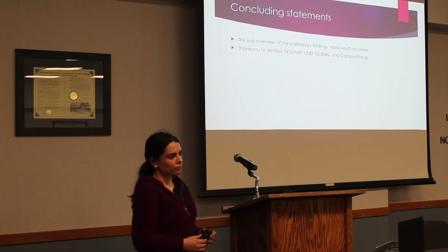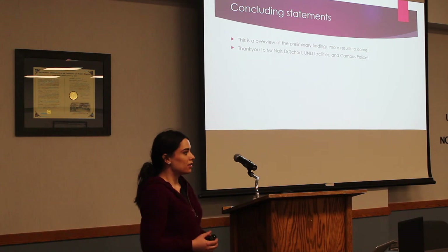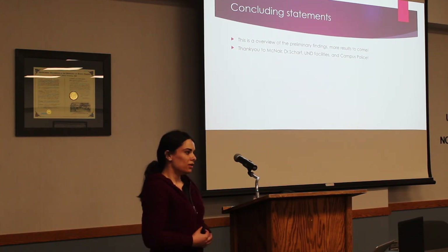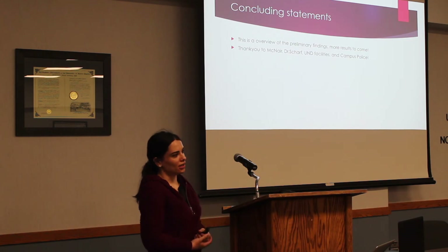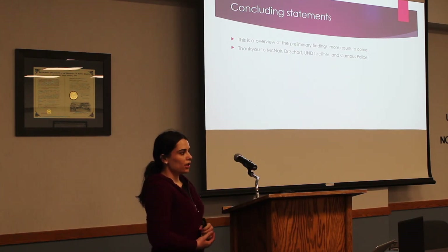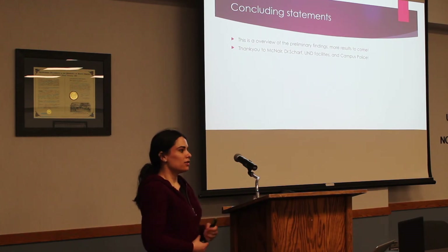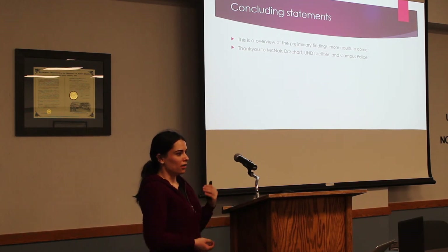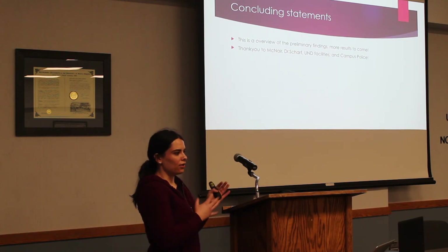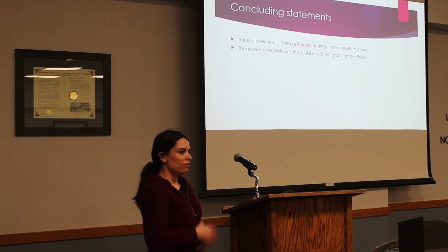How long will you be able to leave that same pig out there? I would like to leave it as long as I possibly can. The main concern would be residents complaining of a smell or people getting curious. I'd like to get to the point where I can collect a significant amount of insects and get the last markers, and maybe continue into July if it doesn't get too bad.